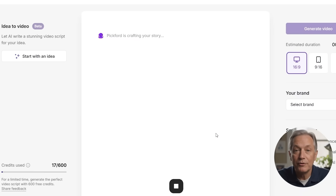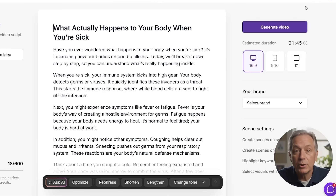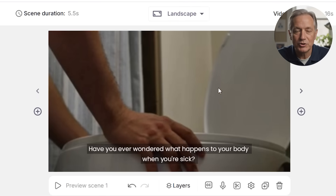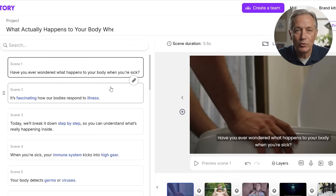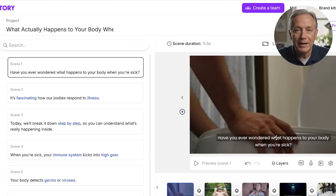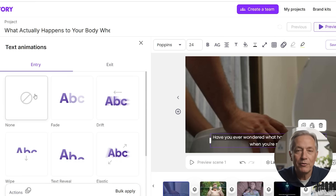It works great for product overviews, course modules, or quick brand intros. Once your script is ready, you click Proceed. Pictory splits your script into scenes — one sentence per scene — and starts building your storyboard. This is where you see the structure of your video come to life automatically. For business owners or busy marketers, this is a huge time saver: no timeline dragging, no manual cuts. Every scene comes with a visual overlay, text, and simple animation, all ready for your tweaks.